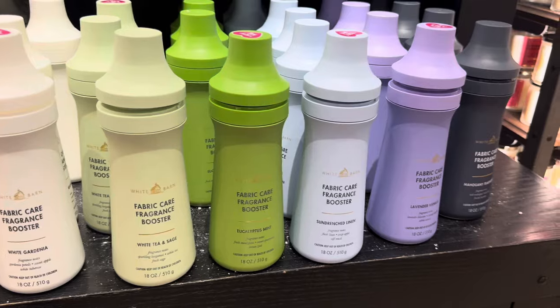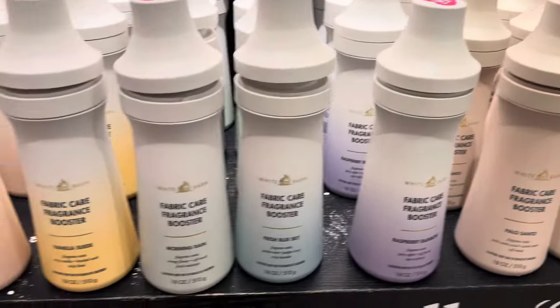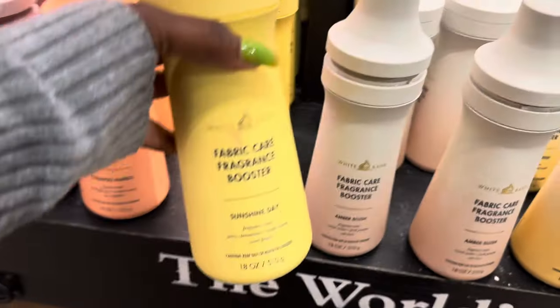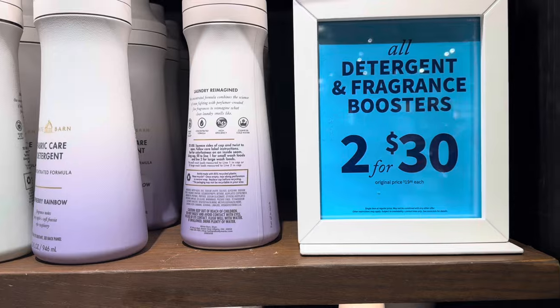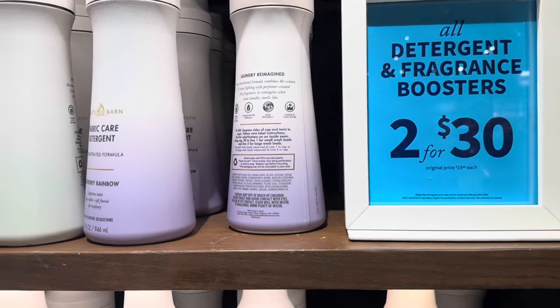Which one do you think is my favorite? I'm not going to make you wait until the haul. The one I actually bought is not my favorite — Sunshine Day is my favorite. When I saw these things were two for $30, I felt like I got a deal, but I only saved five dollars.